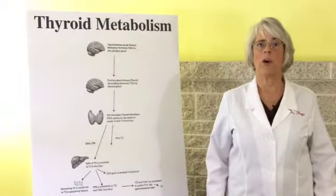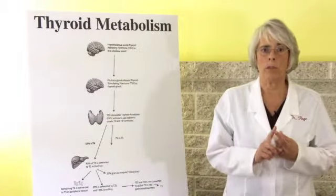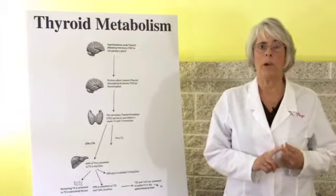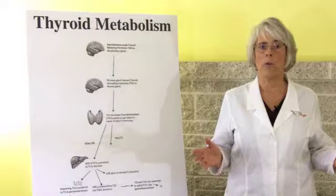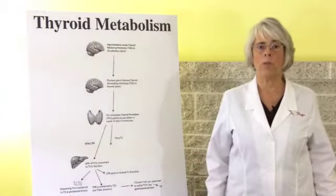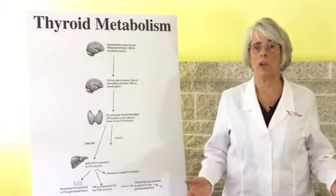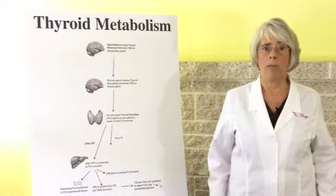There are six pathways that can cause hypothyroid symptoms, but only one of these can produce thyroid symptoms in which the thyroid is actually the problem. That means that of the 27 million people in America that suffer with hypothyroidism, 83% cannot get help with Synthroid. If you've been taking thyroid medication for 10 or 20 years and still have hypothyroid symptoms, then that is not the problem.